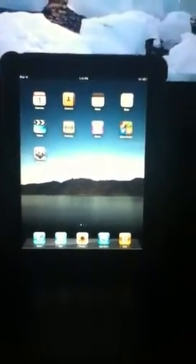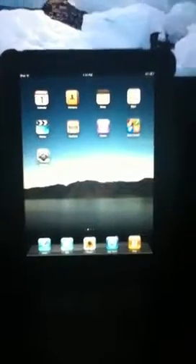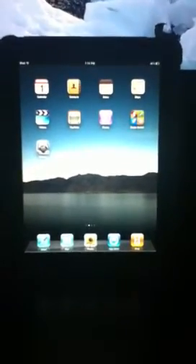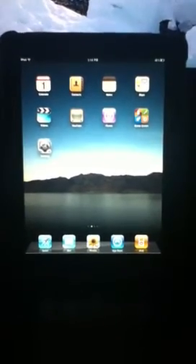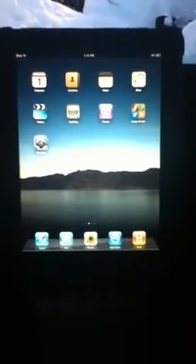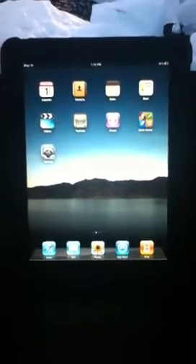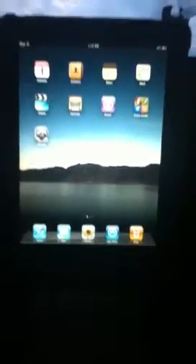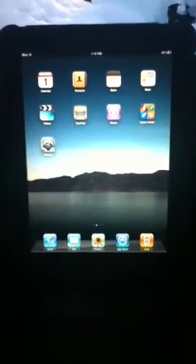Hey, what's up YouTube, this is the iPhone Helper. Today I'm going to be doing an app review on Find My iPhone. Apple has been selling it on the App Store for about 99 cents, but now Apple has officially released it for free — right now under the App Store. Really great app.